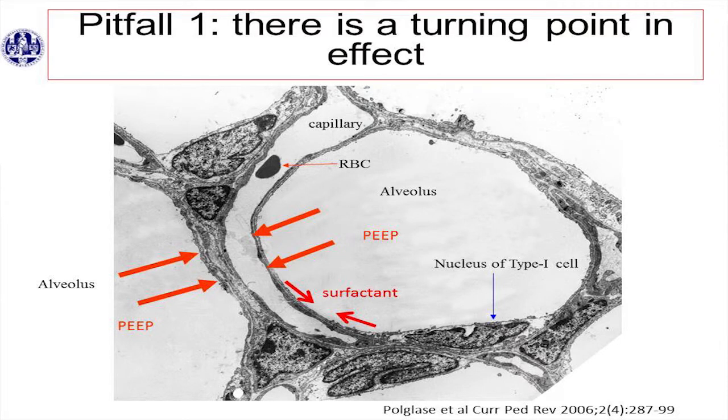The CPAP effects are that it improves oxygenation and gas exchange, and it reduces the number of apneas — both obstructive and central. You have better compliance and it reduces the work of breathing. Pitfall one: there is a turning point in CPAP level. If you have less surfactant, the surfactant decreases surface tension and decreases lung recoil — the tendency of the alveoli to collapse. If you have less surfactant, you need to give more PEEP. But you reach a certain level where you give too much PEEP, and then you compress the capillary, and when you compress the capillary you get a ventilation-perfusion mismatch. So there is a turning point.